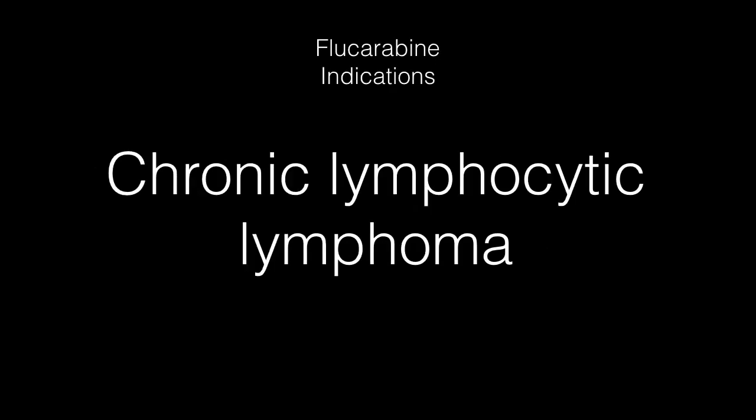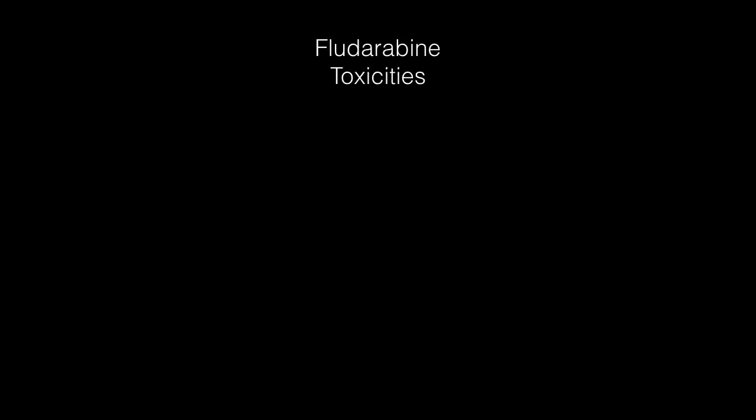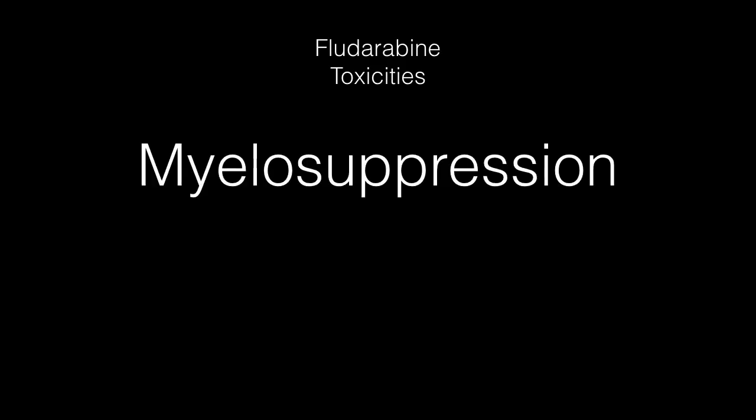Toxicities of fludarabine include myelosuppression, which increases risk of opportunistic infections — most commonly respiratory infections. Fludarabine is also toxic to lymphocytes, causing lymphopenia with decreased T cells that can persist up to one year.